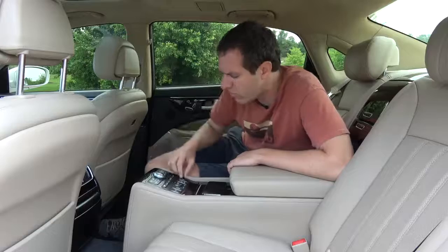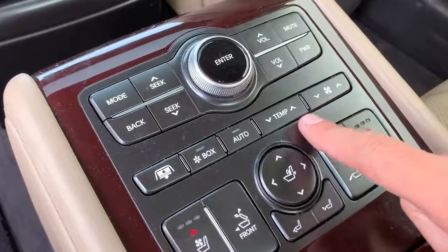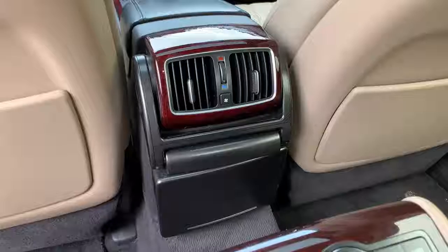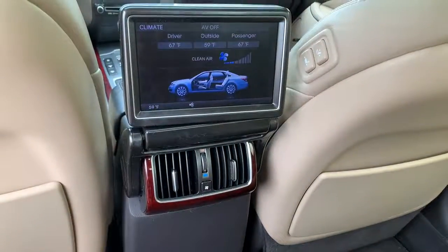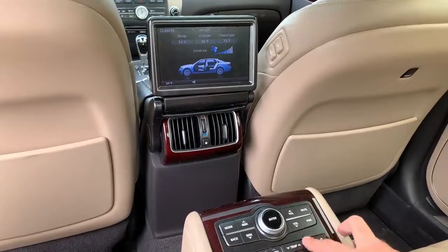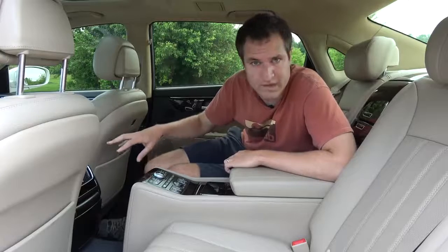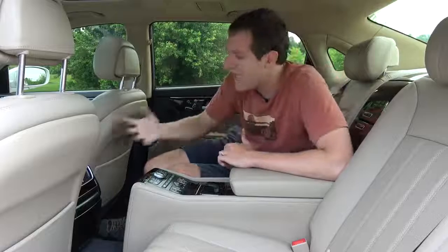There are also climate controls back here showing auto, temperature, and fan speed. But how do you know what temperature you've set it to? That would be the Equus screen — you pull up on a hinged plastic panel behind the front center console, and when you get it into the up position, it shows your current rear climate control situation. It's worth noting that this screen could also be configured as a rear seat entertainment system, with one of those little storage panels becoming a DVD slot.